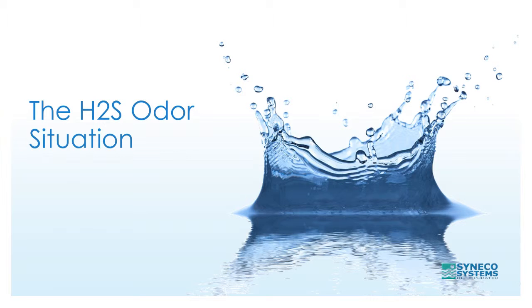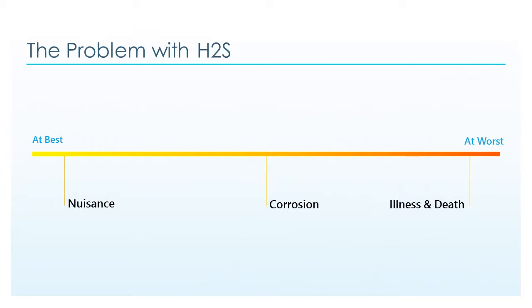The H2S odor situation. The problem with H2S is that at best it's a nuisance — it creates many problems for residents and municipal workers. It also creates corrosion to concrete, infrastructure, and instrumentation. Dangerously high loadings can make people sick, render some unconscious, and can be deadly.